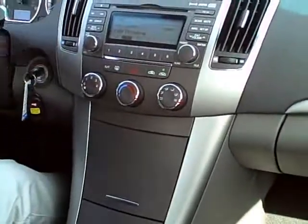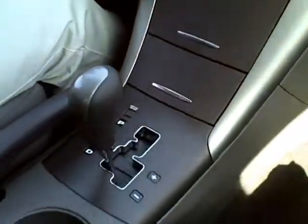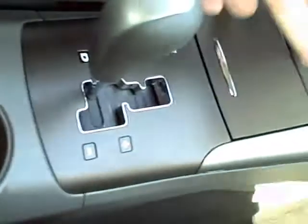This radio is also MP3-capable. And also, in your console here, you do have a USB connection and, of course, a 12-volt connection for any of your accessories — phone, laptop. Here are your cup holders, dual. It's always a nice thing, and a little extra storage.